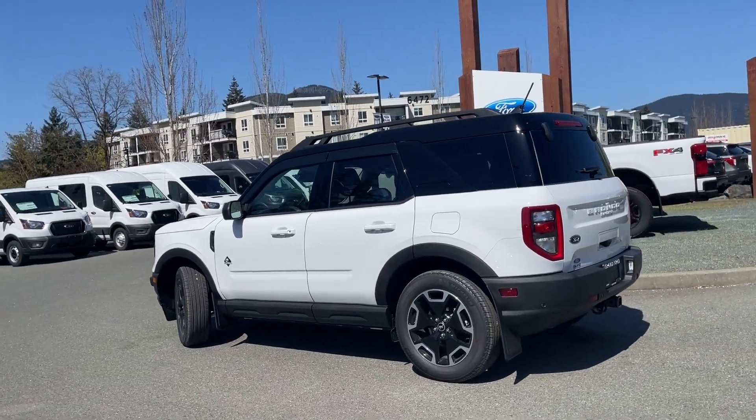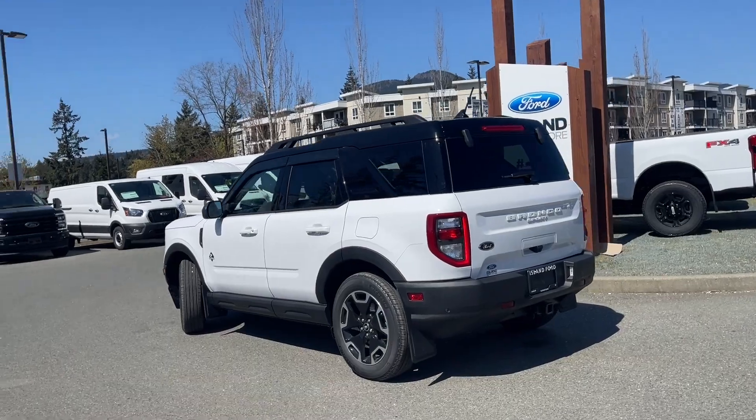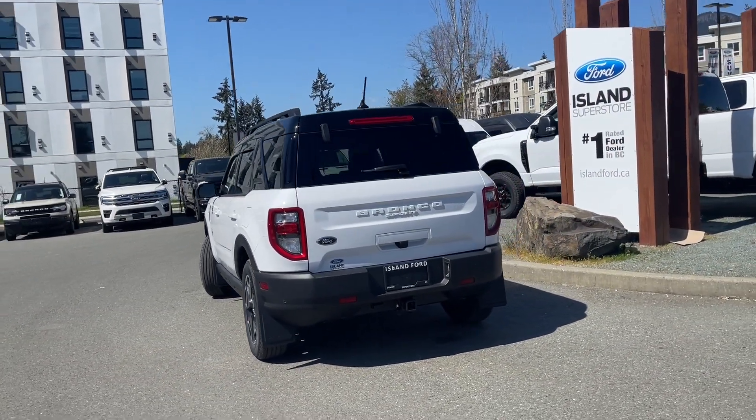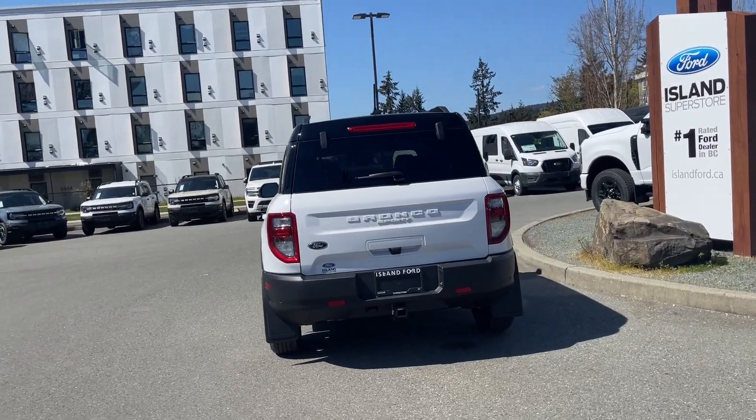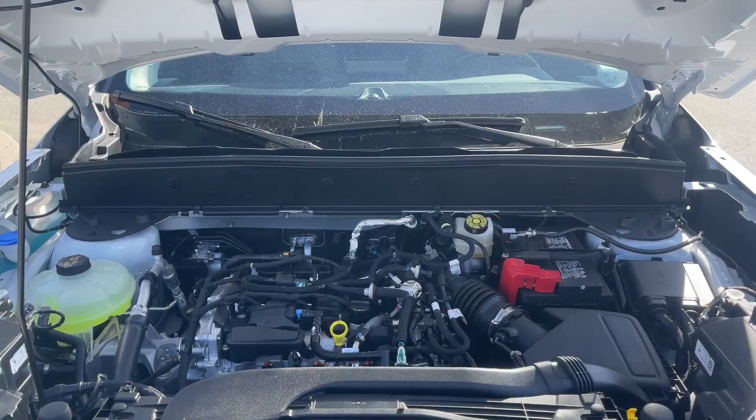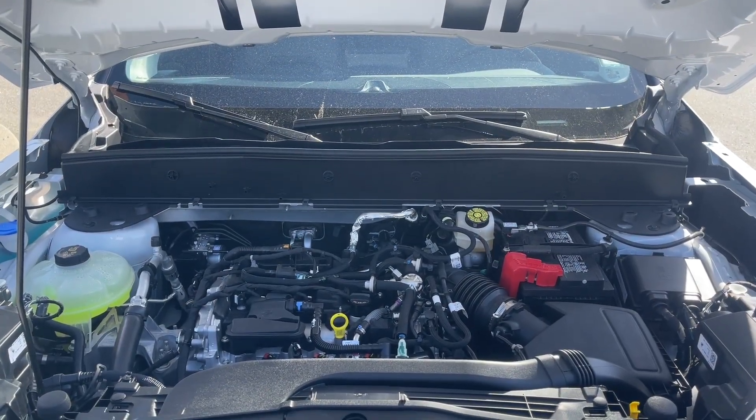If you would like to book this vehicle for a test drive, you can do so online at islandford.ca. Stay tuned — we're going to take a look inside, outside, and under the hood.